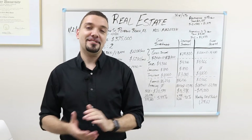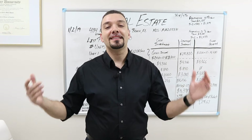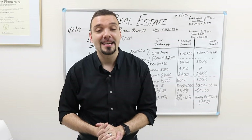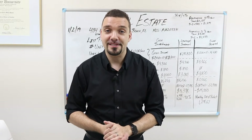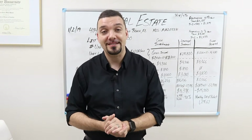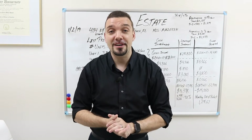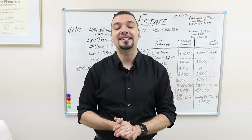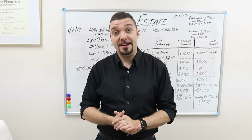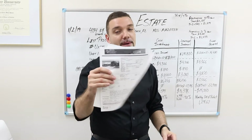Now I am a licensed real estate broker, so my typical disclosure: this is for information purposes only, this is not investment advice. Whatever investment advice you're seeking, I encourage you to communicate with your local investment professional. This is for informational purposes only, and I'm here to help you learn how you can start investing with FHA loans and investing in real estate.